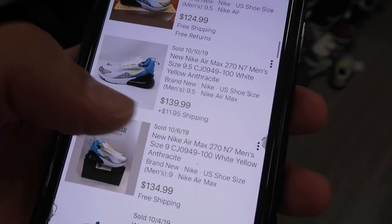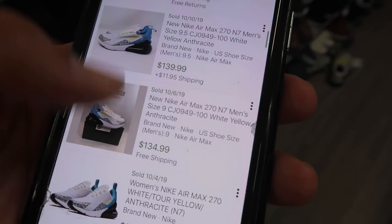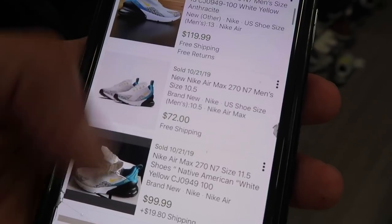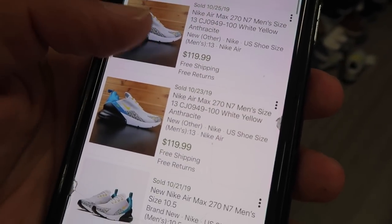Looking at resale, some listings at one-twenty-five, one-forty, one-thirty-five, two-fifteen — although that last one was a long time ago. Men's, women's — I'm not sure, looks like they're men's but none have sold in twelve and a half. It's just kind of a weird size.